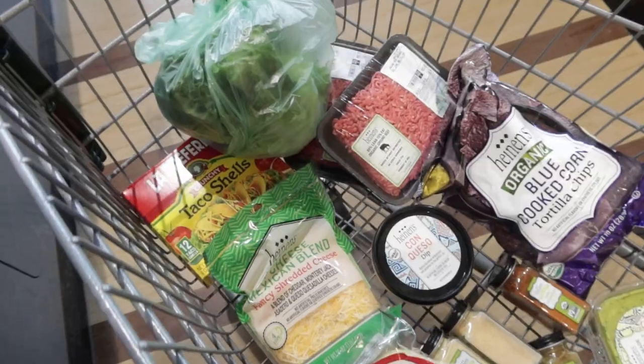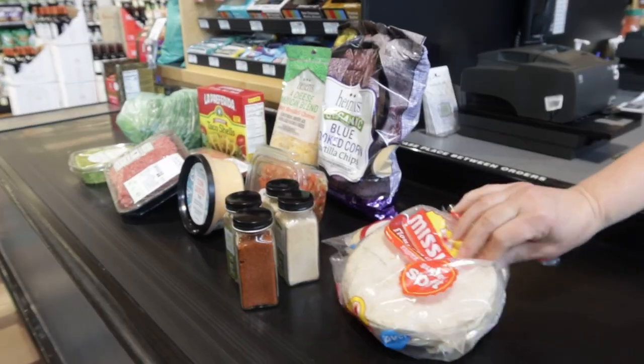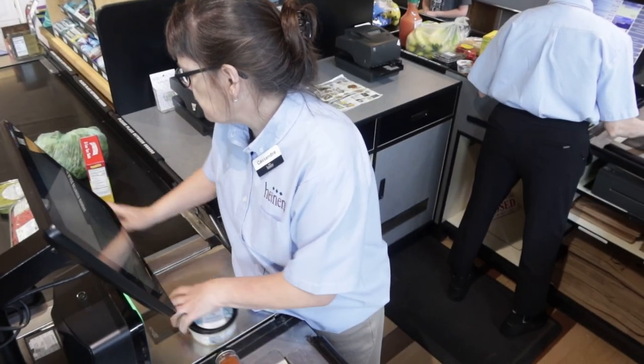Beautiful — got everything I need, let's go check out. Time to go home to make these tacos. Be sure to check out that video and see how I do it.